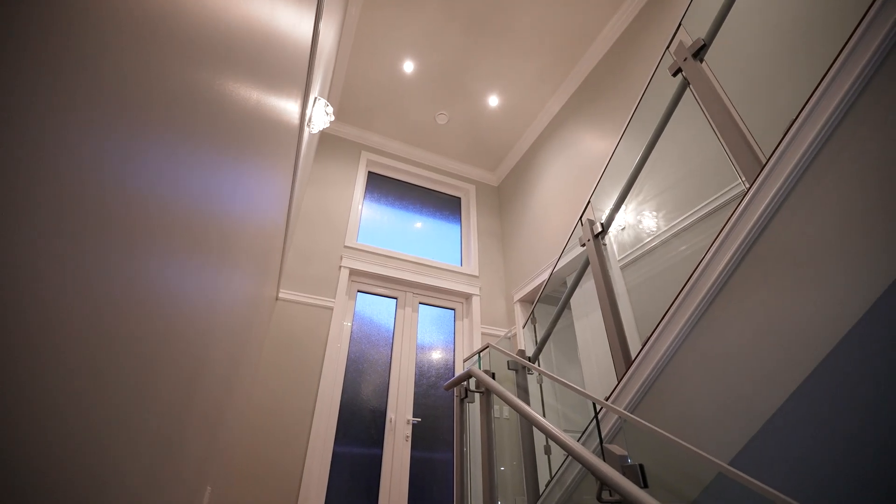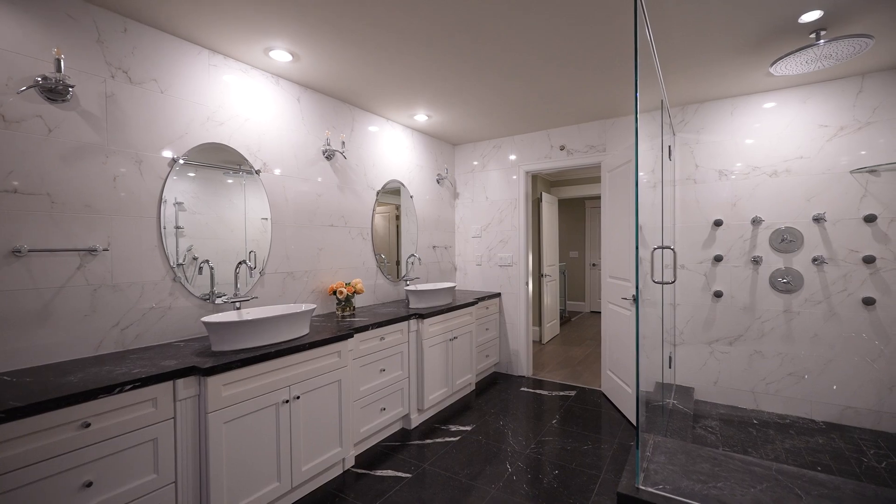Four bedrooms are located on the top floor and are all en-suites, with the additional bedroom located on the main floor.